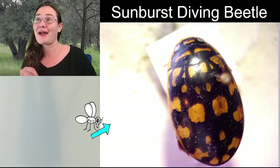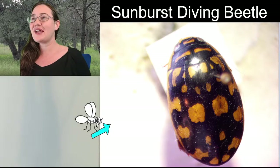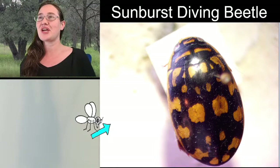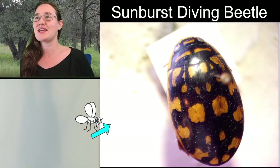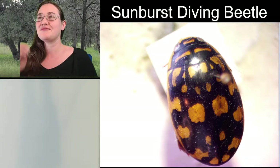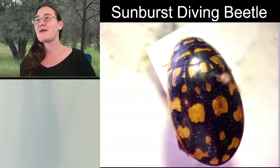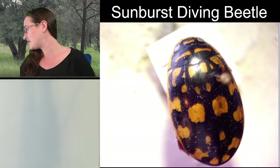But we are back and here, and I was going to ask the chat if there were any insects that anyone really had the desire to sketch. But if not, I have a sunburst diving beetle, and he comes with a cute backstory.